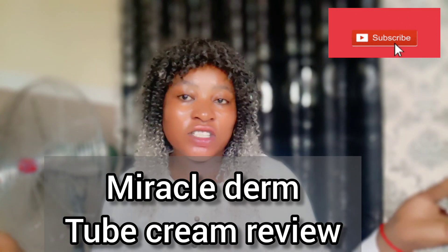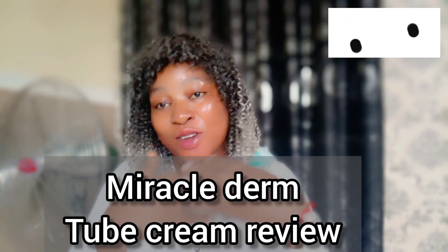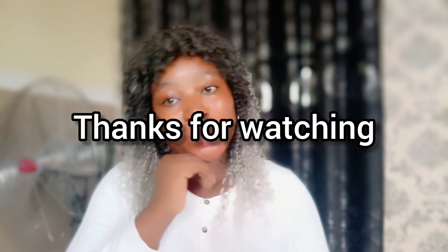If you have enjoyed the video and you want to see more of my videos, don't forget to like, subscribe, and share this video with your friends and loved ones. Thank you so much. Check out my other videos on reviews and you will not regret doing that.